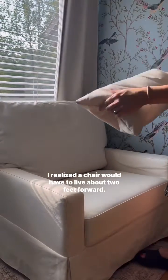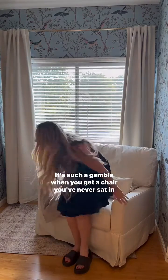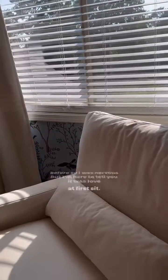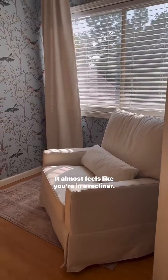I realized a chair would have to live about two feet forward in order to even have space to recline, so I was just hoping hoping hoping that this was going to be comfortable. It is such a gamble when you get a chair you've never sat in before, so I was nervous — but I'm here to tell you it was love at first sit. The combo of the lumbar pillow with the height that the back is at, and the fact that it's so soft, when you tilt your head back it almost feels like you're in a recliner.